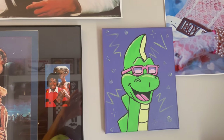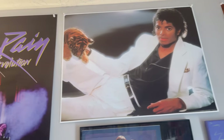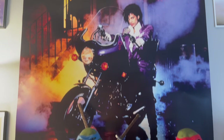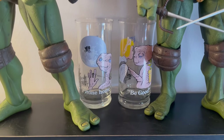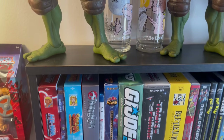Denver — giving Denver the Last Dinosaur some love. Gotta have Madonna, Michael Jackson, Prince. Everybody had those ET glasses growing up, from Pizza Hut.